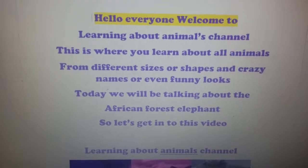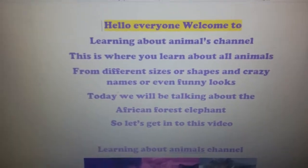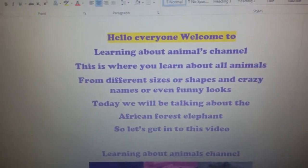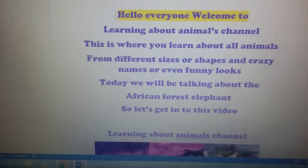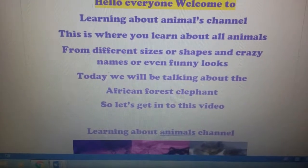Hello everyone, welcome to the Learn About Animals channel. This is where you learn about all animals — from their different sizes, shapes, crazy names, or funny looks. Today we'll be talking about the African forest elephant.